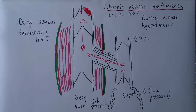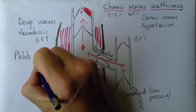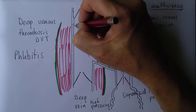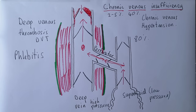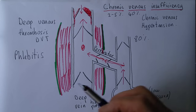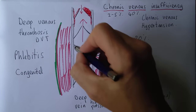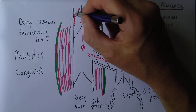DVT — whether symptomatic or silent — is a common cause of chronic venous hypertension, sometimes historically called post-thrombotic syndrome. Phlebitis, which is inflammation of the veins often caused by bacterial infection, can also damage valves causing valvular incompetence. Some people are simply born with poor-quality veins or valves — congenital factors — and some are born without valves at all, suffering from this condition severely from early life.